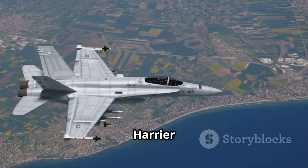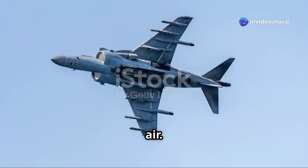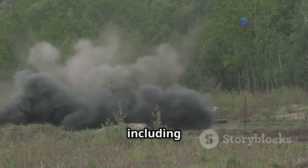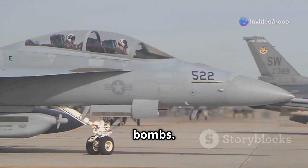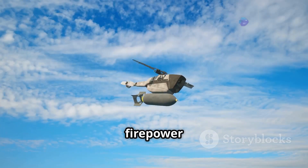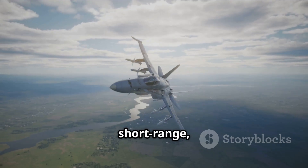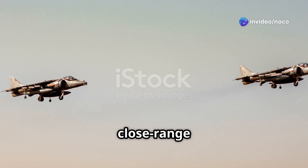The Harrier II was a versatile weapons platform capable of carrying a wide array of ordnance to defeat enemy forces on the ground and in the air. Its primary air-to-ground weapons included the AGM-65 Maverick missile, a highly accurate electro-optically guided missile that can engage tanks, armored vehicles, and bunkers. For close air support, it could be loaded with MK-82 general purpose bombs, cluster bombs, and laser-guided bombs. For self-defense, the Harrier II was typically armed with AIM-9 Sidewinder short-range heat-seeking missiles and could also be equipped with a 25-millimeter cannon for close-range engagements.